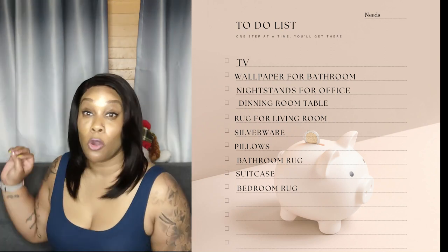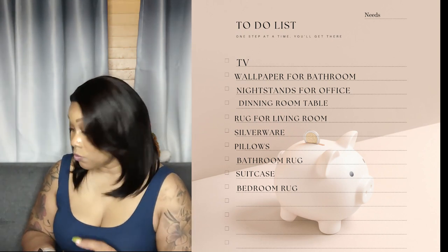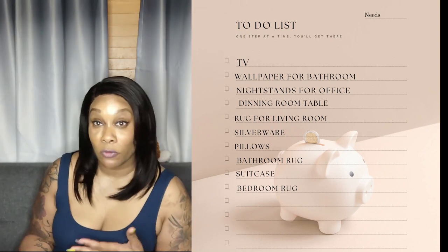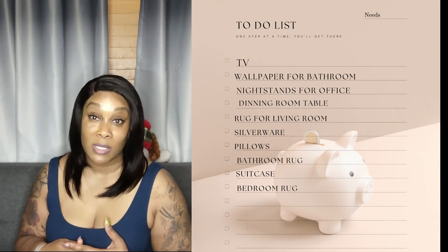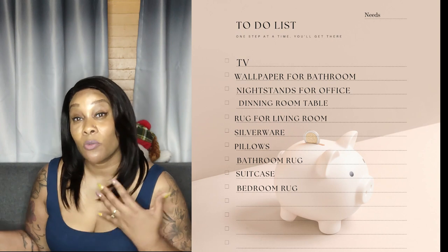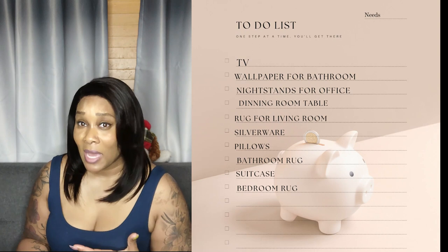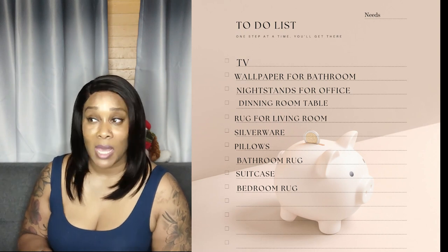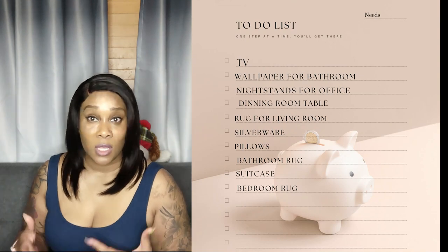We're going to do a little bit at a time — not buy everything at once. Each pay period, I'll check which items on the list we can afford and handle it that way. I'm not in a rush. Outside of household cleaning supplies, personal items, and everyday home needs, those home investments are the only things you'll see us buy.